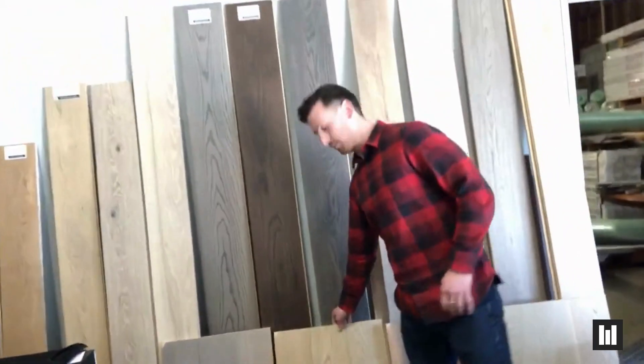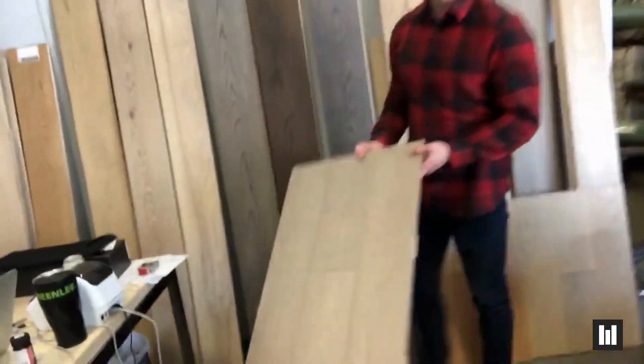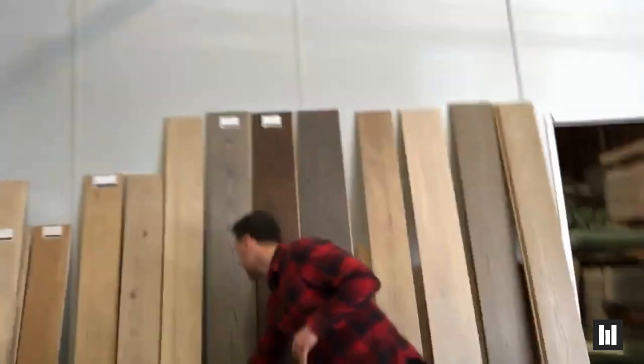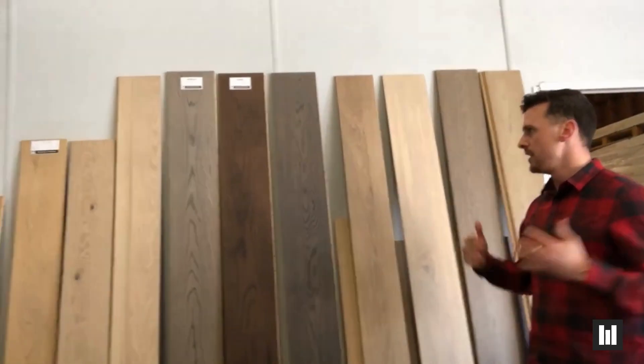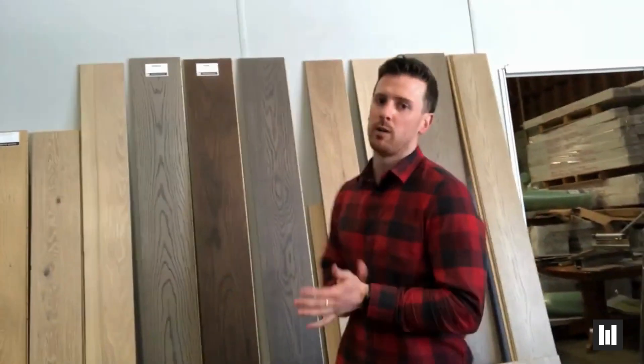And then we've got our new color called the Sky. Same thing — we've got lots of different widths, lengths, and thicknesses. As you can see, all behind me here, we've got nice long planks up to 86 inches and up to 8 and 3/5 inches wide. Engineered hardwood is always a high quality product and it's always going to add value to your home.